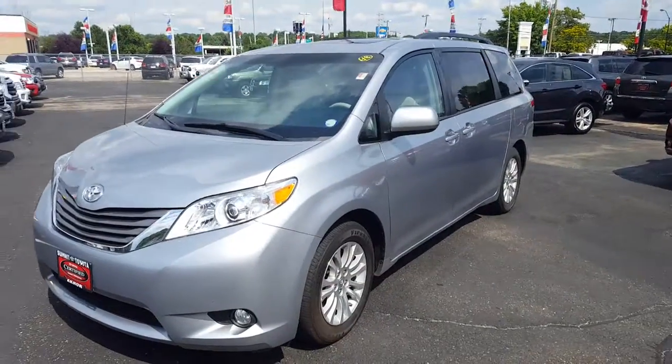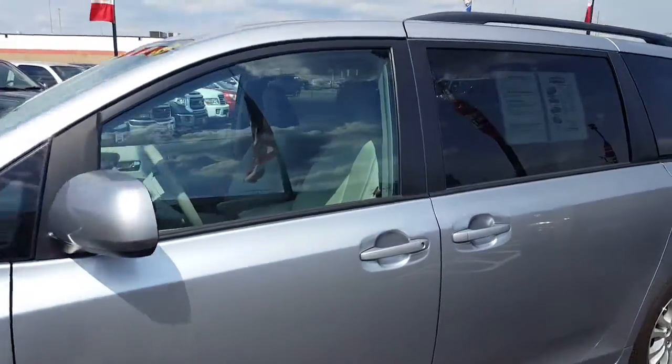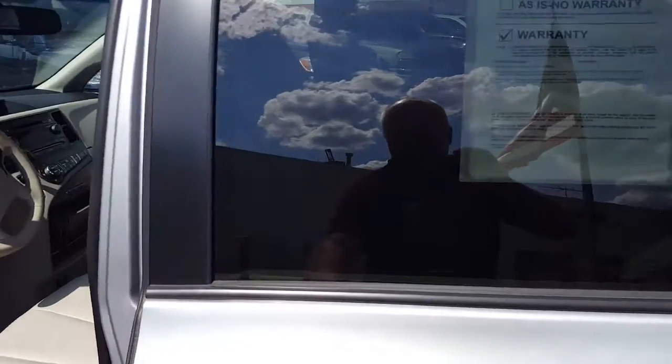Here we have a 2013 Toyota Sienna XLE with only 20,000 miles on the odometer. This vehicle is in phenomenal condition. It looks brand new both inside and out, immaculately cared for.